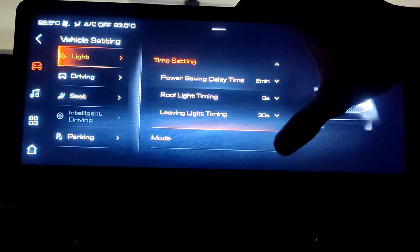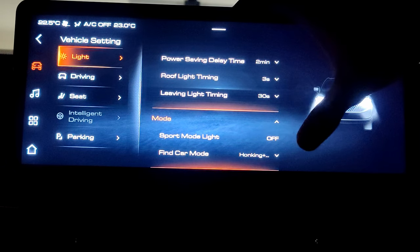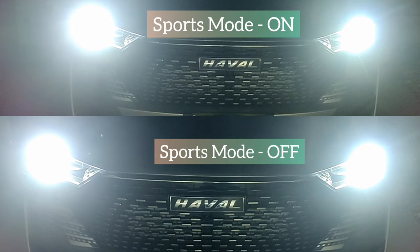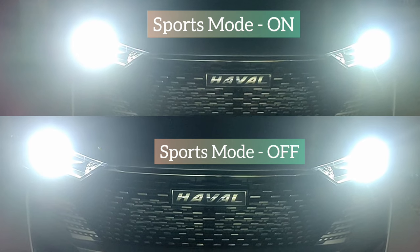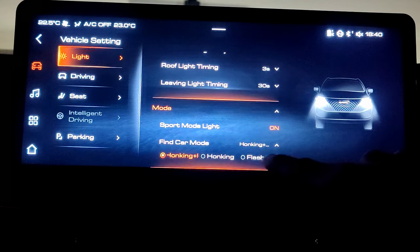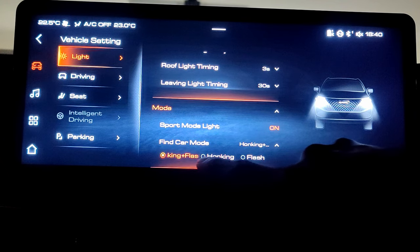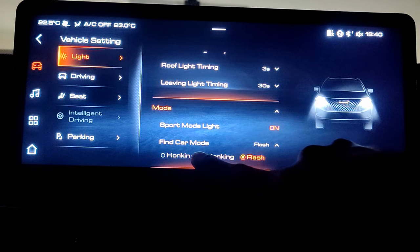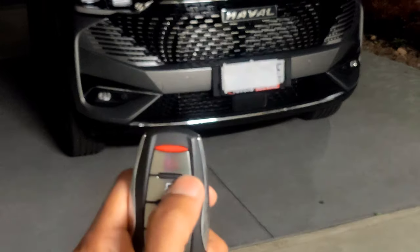The next setting is mode — here we have sport mode light on and off. I could not figure out the difference between these two; if you are aware, please let me know in the comments. The last setting is find car mode, where you can choose how to locate your car: honking plus flash, only honking, or only flash.